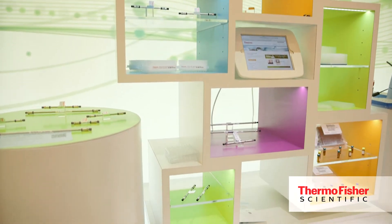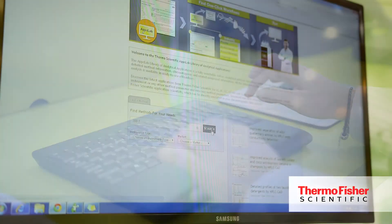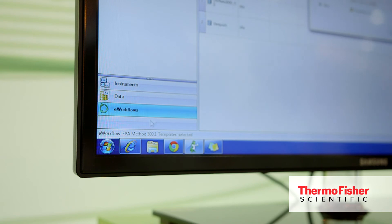Hardware, software, and consumables working well together to differentiate us — an amazing product. Another aspect of working with our customers is a technology we are launching called AppsLab. AppsLab is essentially a chromatographer's web portal to our extensive application expertise. They can go online, download ready-to-run application PDFs, and download them directly into Chromelion. We are super excited to be here — it's just one of the many ways we help our customers solve their analytical challenges.